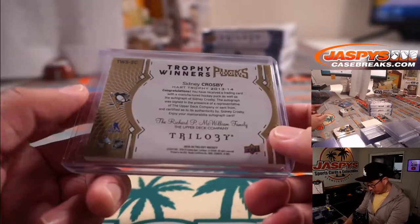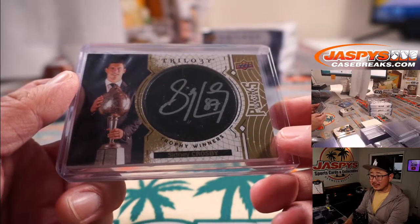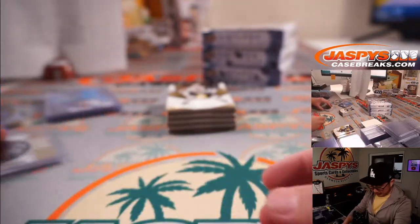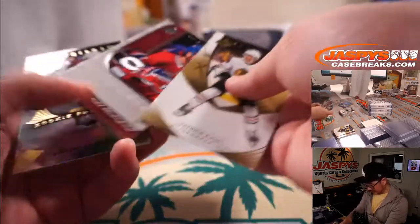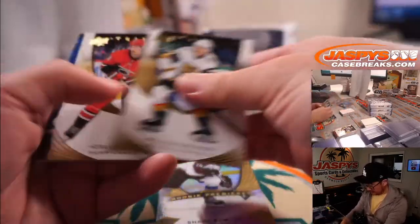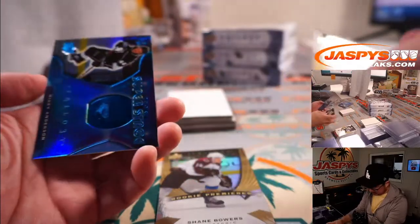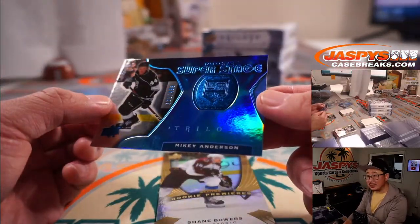Nice one. Craig with the Penguins — there you go Craig, congrats. That's pretty strong. Shane Bowers to $9.99. This design is pretty sweet too.